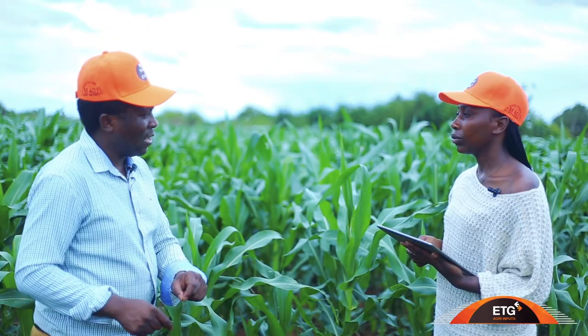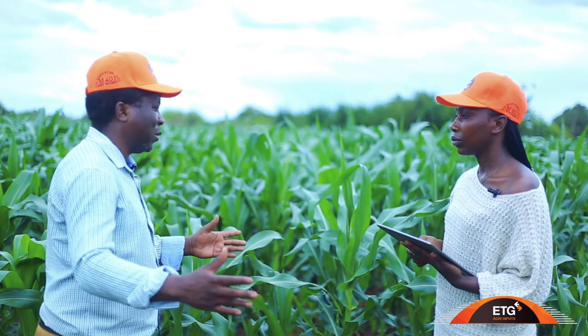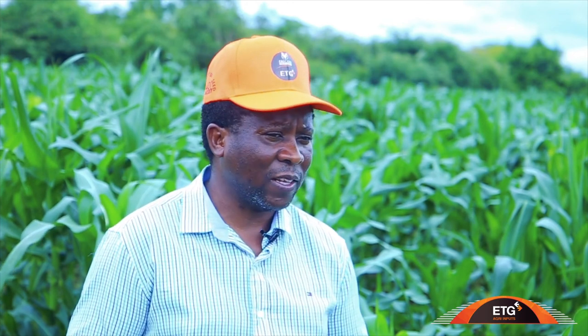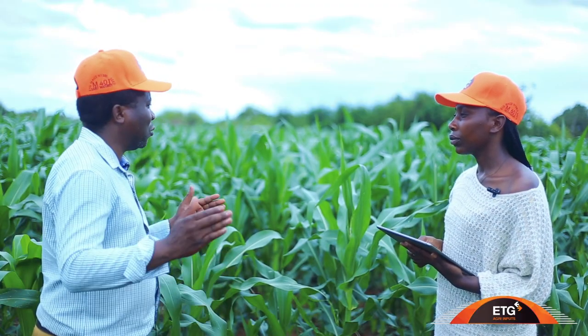A farmer should know where they are located. If they receive a lot of rain, they should go for late maturing varieties. If they don't receive too much rain, they should go for early maturing varieties like the M401. This year, we are not receiving too much rain, so I'm encouraging every farmer across this country to go for the M401.